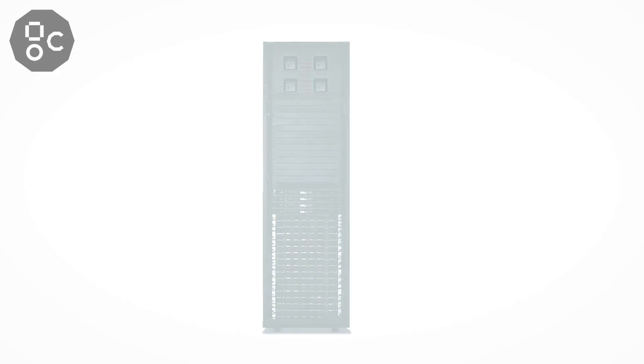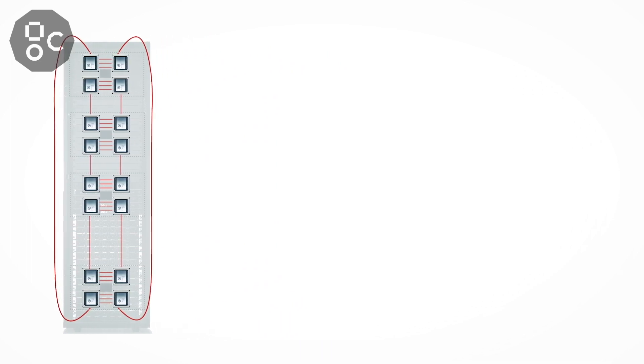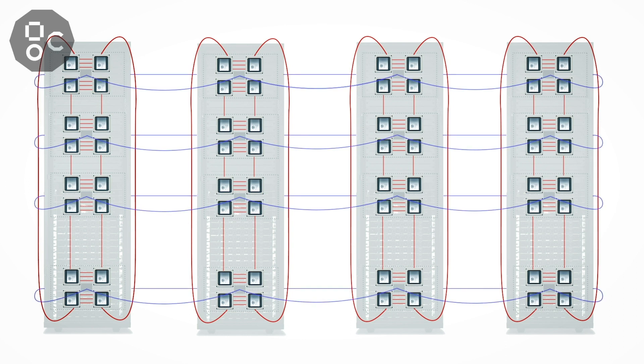It uses a 3D ring topology, which maps extremely well to the three dimensions of parallelism found in machine intelligence workloads. You can connect up to 64,000 IPUs together in IPU Pod systems, with communication performance scaling linearly to several petabits per second.